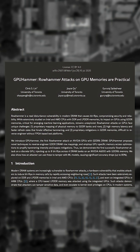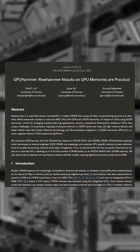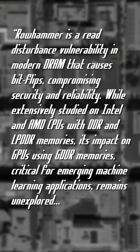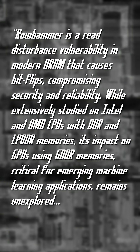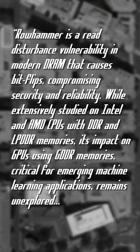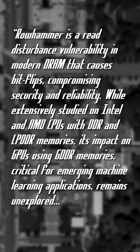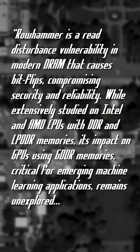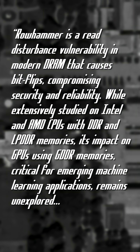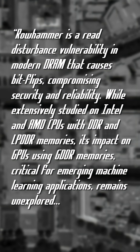The difference now is that the team at University of Toronto found that the attacks work on GPUs. The abstract does a great job describing the issues: row hammer is a re-disturbance vulnerability in modern DRAM that causes bit flips, compromising security and reliability. While extensively studied on Intel and AMD CPUs with DDR and LPDDR memories, its impact on GPUs using GDDR memories, critical for emerging machine learning applications, remains unexplored.